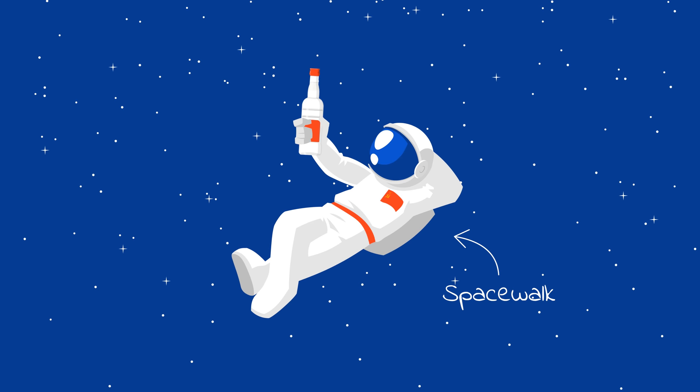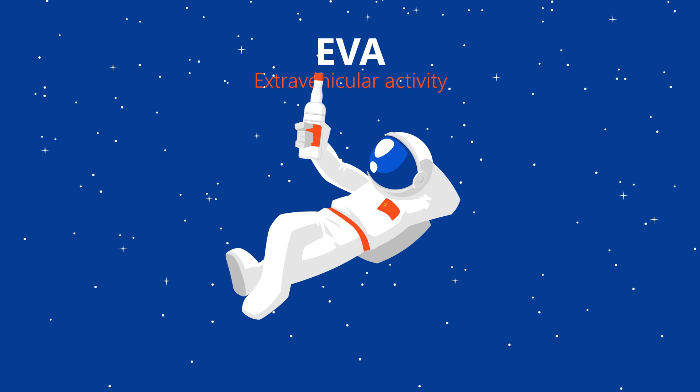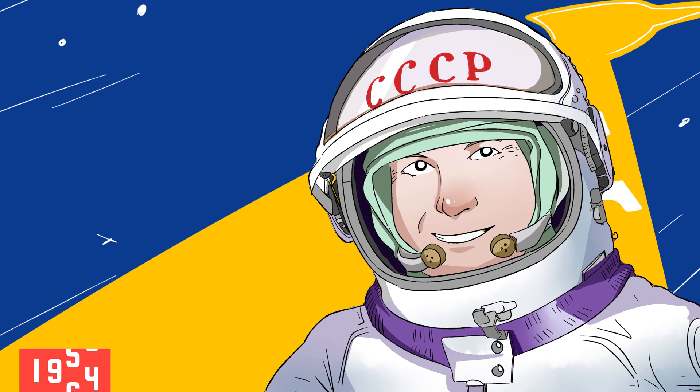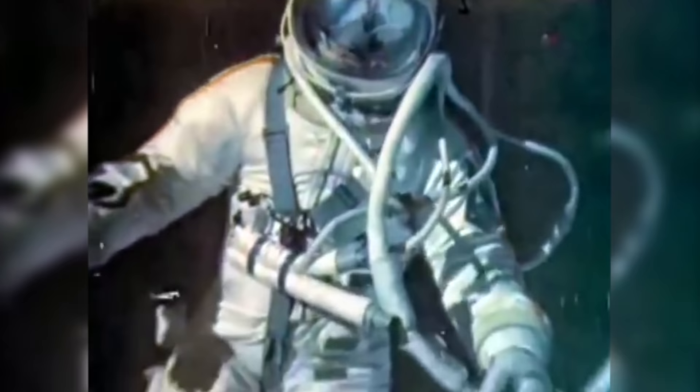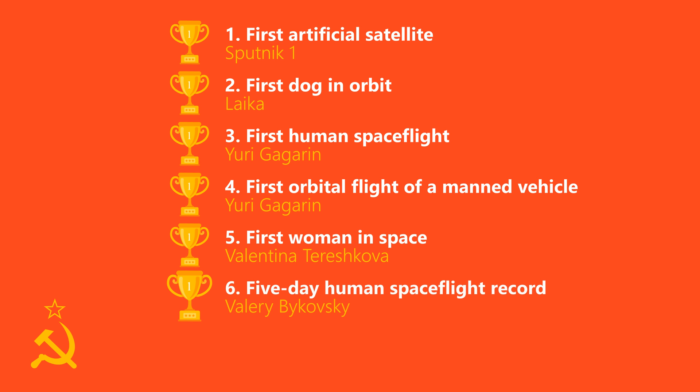Spacewalks, or EVAs — extravehicular activities — were an essential part of the process if any man was ever going to walk on the moon. On March 18, 1965, Russian cosmonaut Alexei Leonov became the first person to leave a space capsule and float freely in orbit, while still attached to the spacecraft. Even though he was only outside for approximately 12 minutes, Leonov's suit swelled up and he couldn't get back inside via the airlock. He had to bleed his suit many times beyond what was considered safe to make it more flexible until he could eventually squeeze back in. Leonov later explained that his space suit was soaked in sweat from the terrifying experience, but he had secured yet another massive milestone victory for the Soviets.